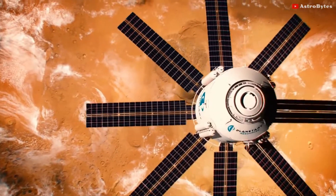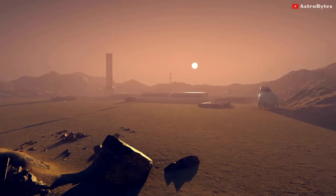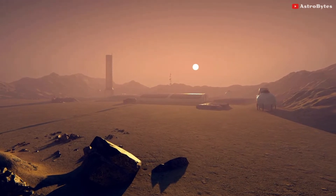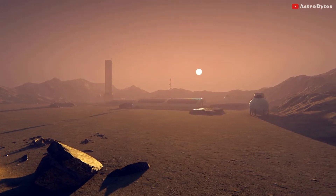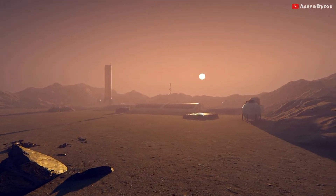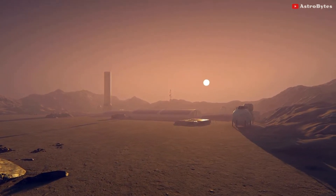This is a critical first step at converting carbon dioxide to oxygen on Mars. The instrument has more work to do, but the results from this technology demonstration are full of promise. It could play a major role towards our goal of one day seeing humans on Mars.